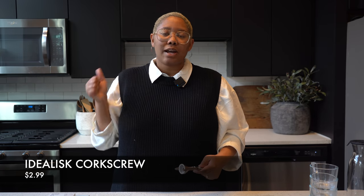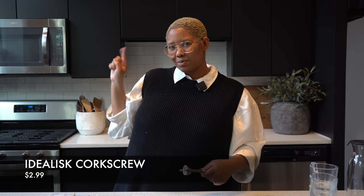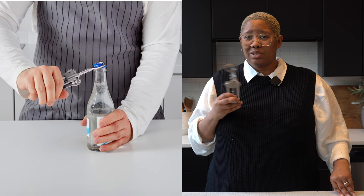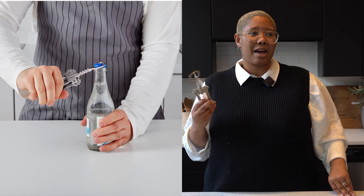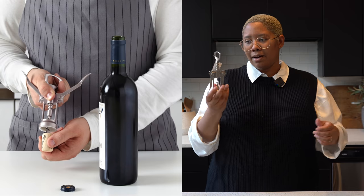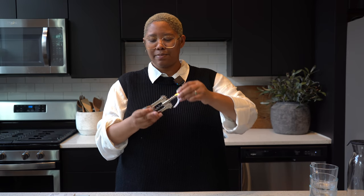Now back to kitchen items since we have these brand new cabinets. This is just a wine opener — a corkscrew — which is good to have on hand for guests. We don't drink at all, but when people come over they need one. The tag is still on ours, but it works super well, gets the job done, and that's really all I have to say about that one.